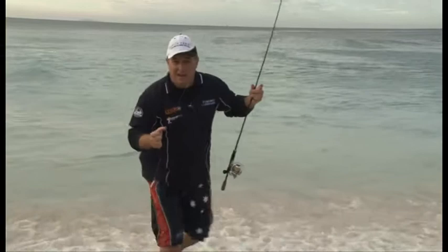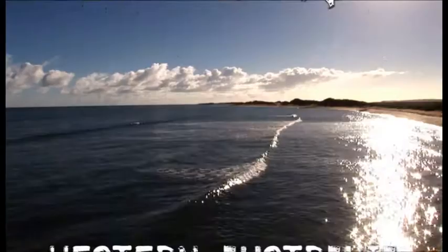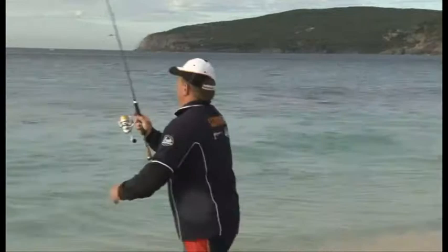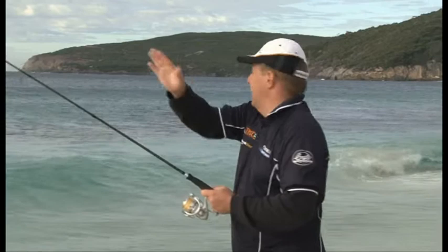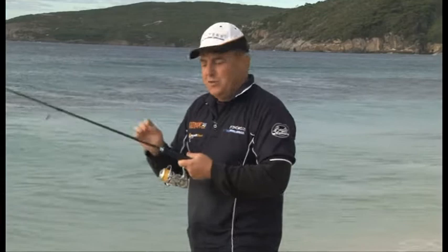I certainly love my beach fishing. Right now we're down here at Albany at Shelley Beach, around about a 45 minute drive from Albany. A nice little sheltered bay — all sand through here and rocky headlands to my left and my right, which normally through April and May is loaded with salmon. Right now the salmon bite is all finished, which suits me. Spotted beach fishing — something that more and more people ask about.